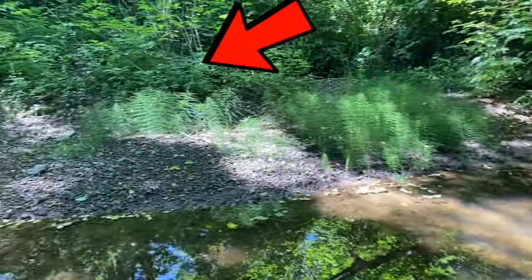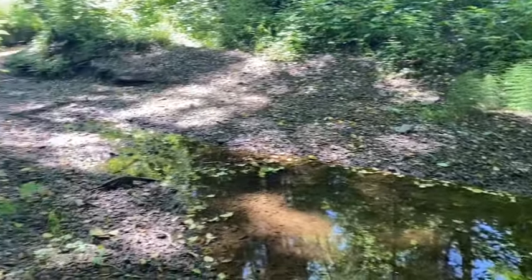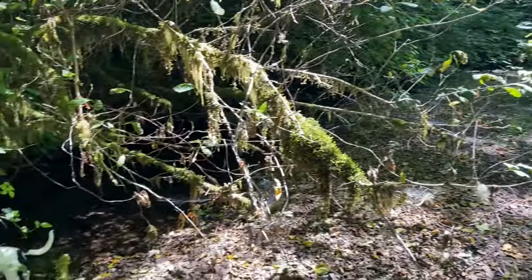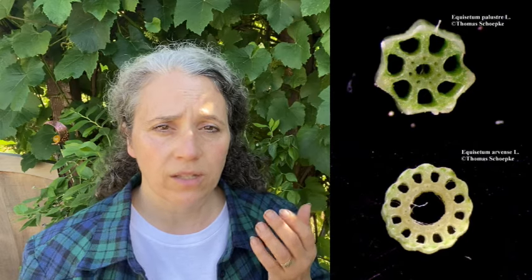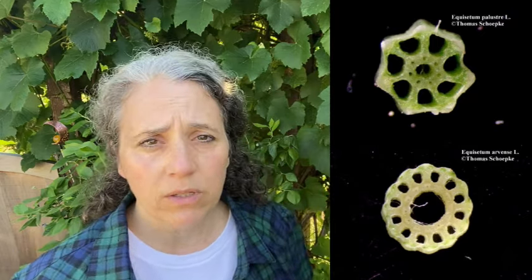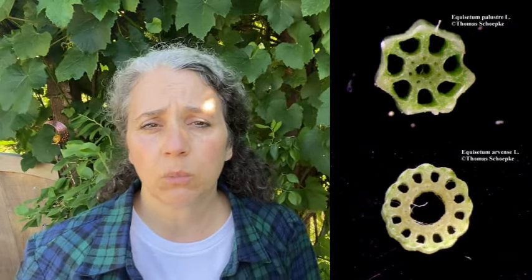The one you want to avoid is the marsh horsetail. By the name you can tell it's going to grow in marshes - very wet areas - so if your horsetail is growing down by the water, that's when you definitely want to make sure you properly identify it. One of the most distinguishing features is the difference in the interior of the stem in cross-section. All of them are hollow to some degree but they all look different. The marsh horsetail is the one to avoid; the field horsetail is what you're looking for and has the most medicinal benefits, though make sure you're not getting the toxic one.